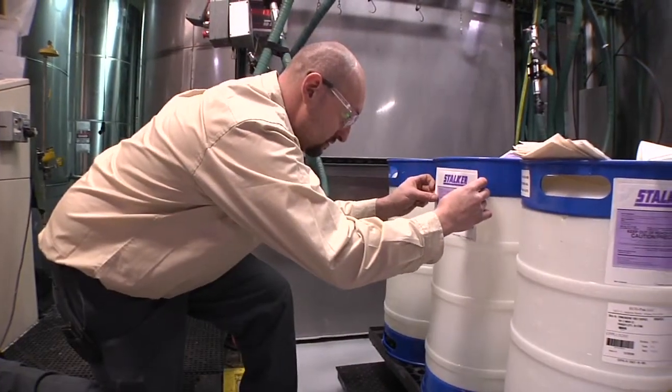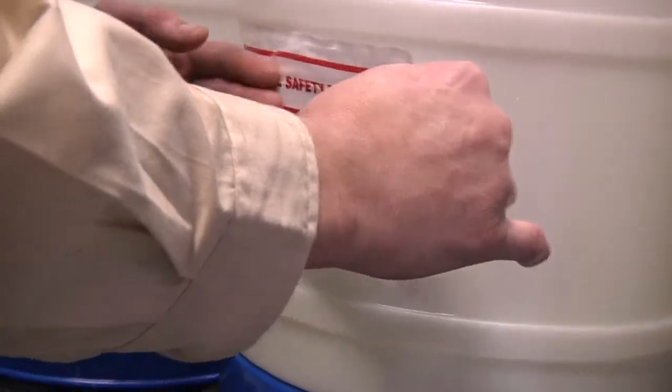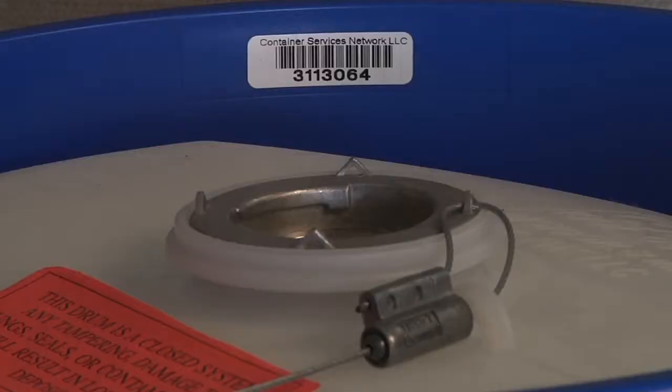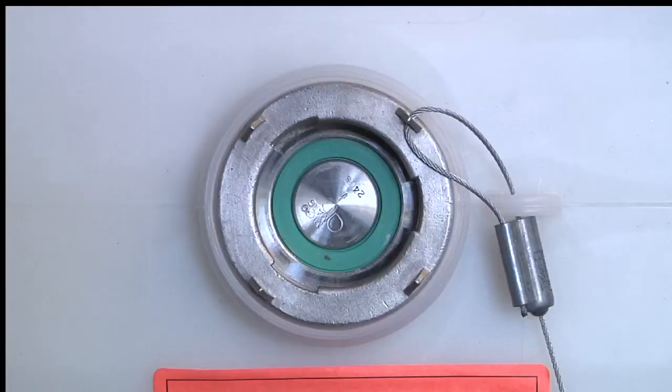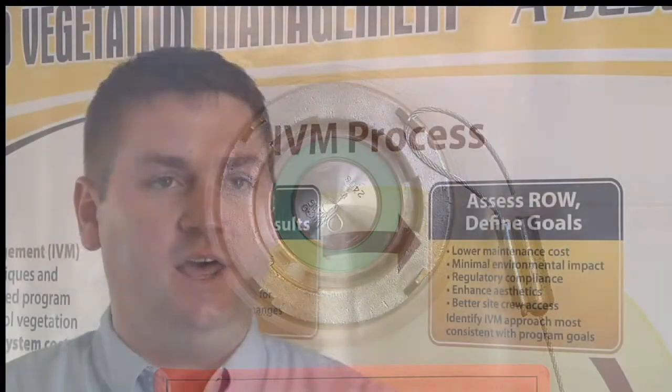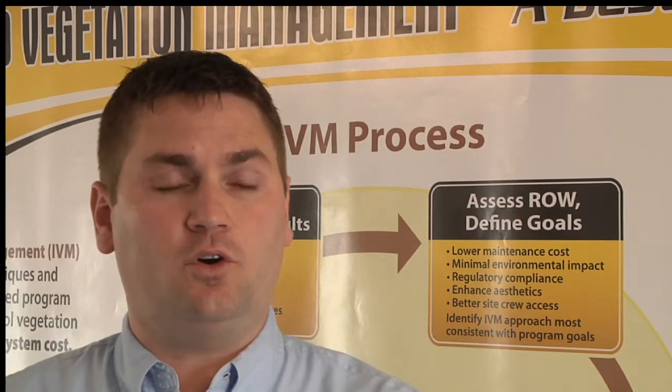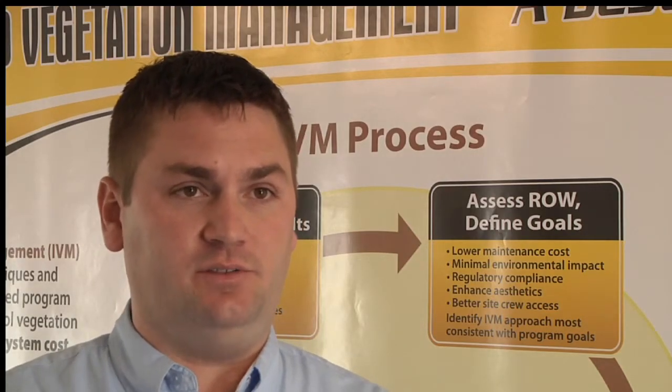Everything we send out is going to have a product label and MSDS packet. Every returnable container is equipped with a serial barcode along with a micromatic one-way valve and a tamper evident device. By that micromatic one-way valve and the tamper evident device, I can guarantee that no cross-contamination is happening out in the field.